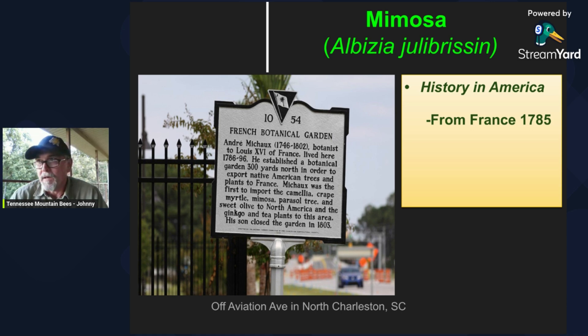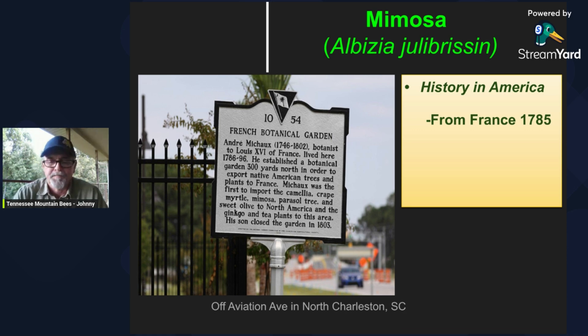While he was here, he brought over several species including the camellia, the crepe myrtle, mimosa, the parasol tree, the sweet olive, and also ginkgo and tea plants to the area. The leaves are very easily recognizable — they have these tiny little leaflets that are really small, about the size of a grain of rice, on a bipinnately compound leaf.